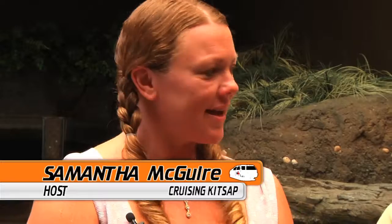I'm here at the Poulsbo Marine Science Center with Patrick Muss, the aquarium director. Thank you for being on the show today. The Poulsbo Marine Science Center is really a hands-on sort of place for children and adults alike. Can you tell us a little bit about the educational programs that you offer?